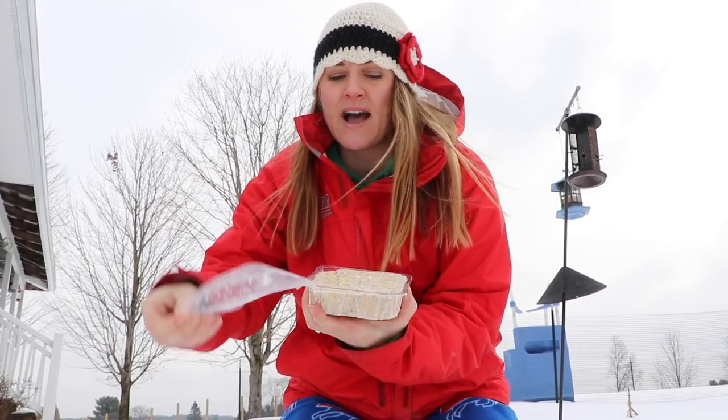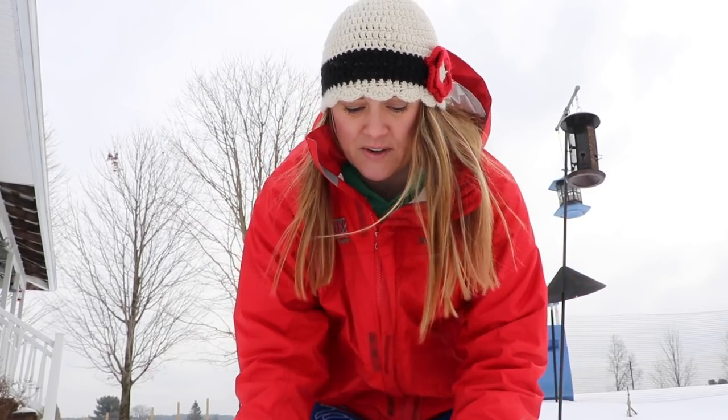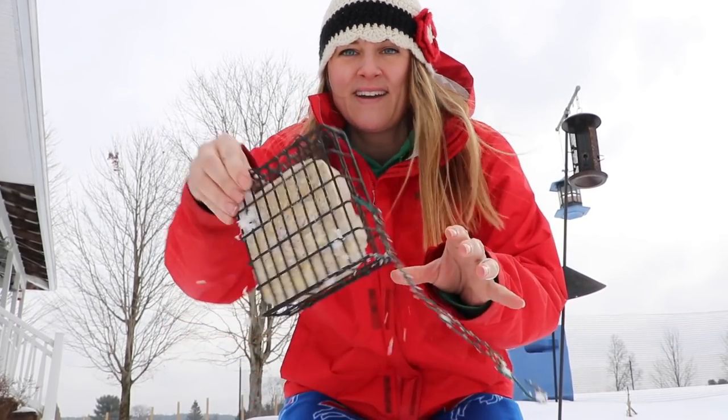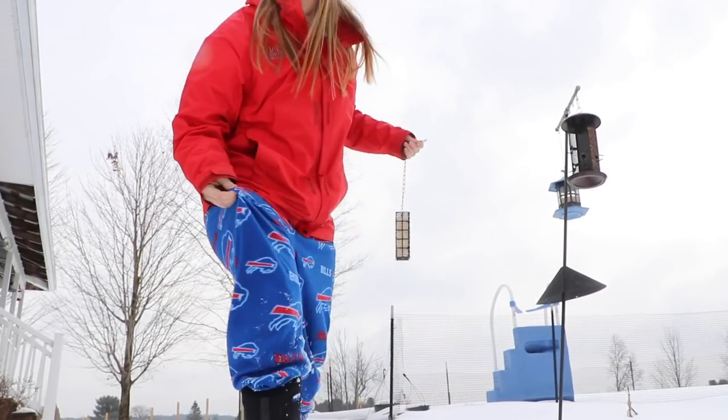This is a high energy suet cake, which is typically for woodpeckers and birds like that. I'm going to hang it back up. I'm wearing my Buffalo Bills pajama pants - go Bills!